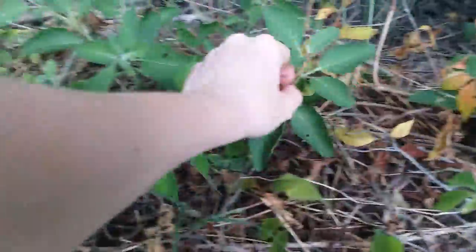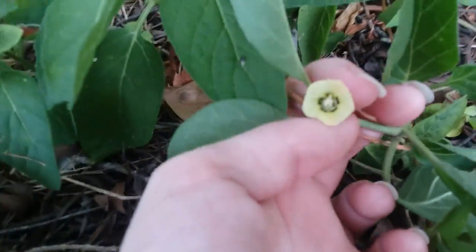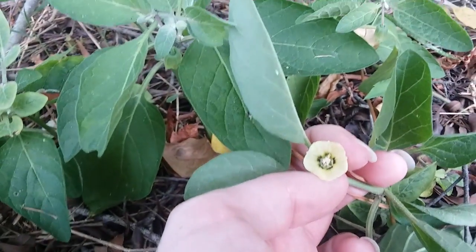We'll keep you updated if we find anything. Bye. One last look at a flower. Bye-bye.